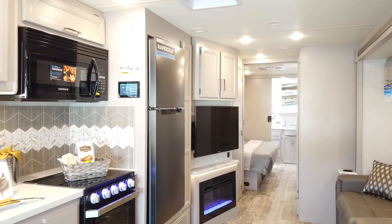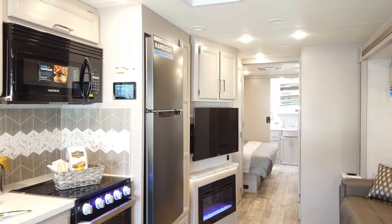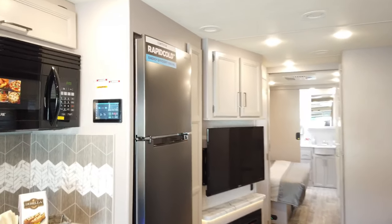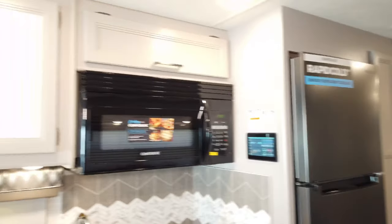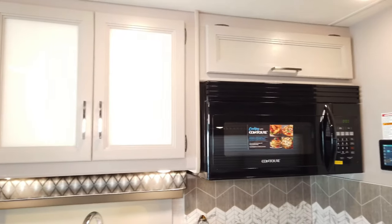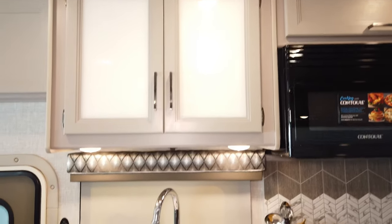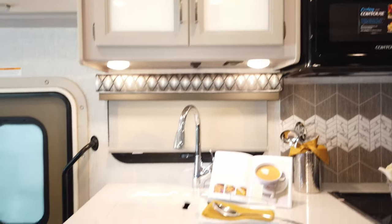New to the 2021 model year, Thor just released the new Coastline Gray cabinetry for the Hurricane, which is a modern interior look — a lot like what you're finding in residential style now. You'll see the new cabinetry design with all new decor coloring.